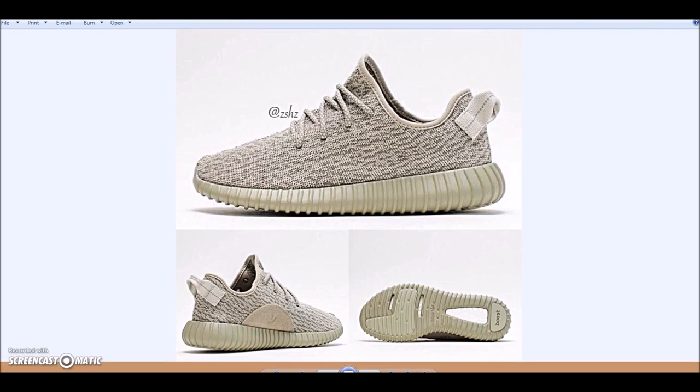What's good YouTube, this is Rob Dollar back with another video. As you guys may know, the Moon Rock Yeezy 350 Boost are releasing Saturday, November 14th. I know a lot of people have been hitting me up asking how I'm gonna cop them — it's like déjà vu whenever a hot Yeezy is dropping.